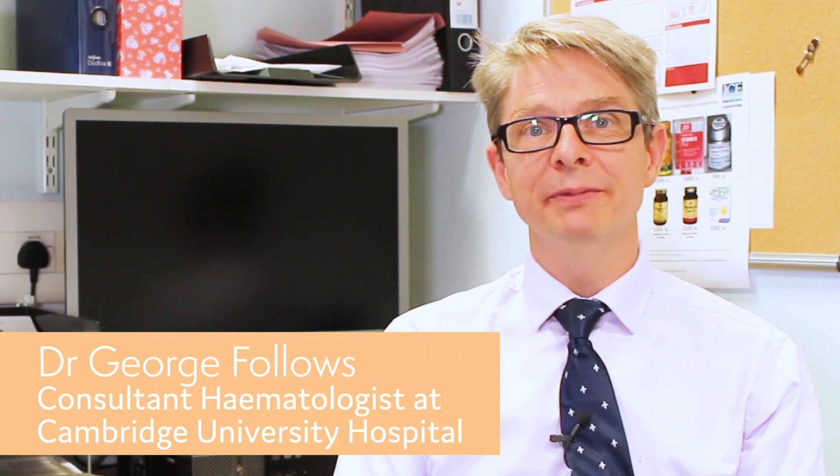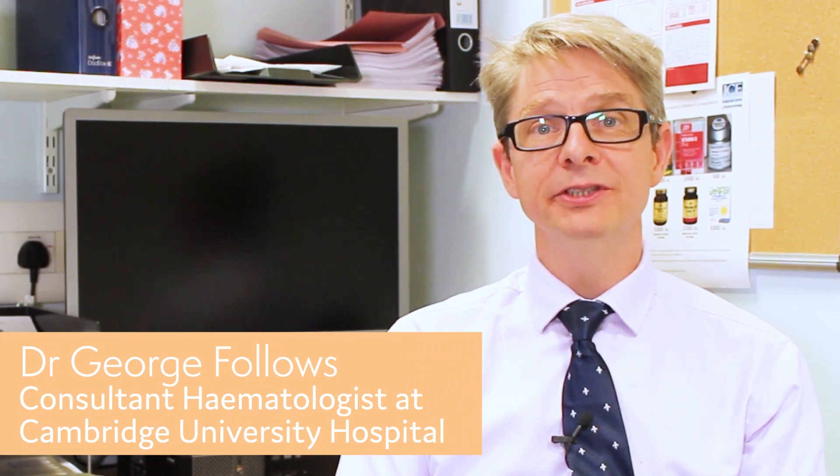Hello, my name is George Follows. I'm a consultant haematologist in Cambridge where I have the clinical lead for CLL and lymphoma.